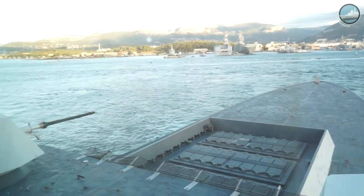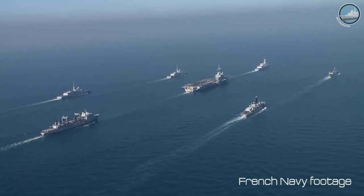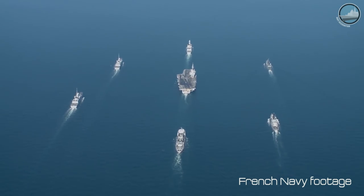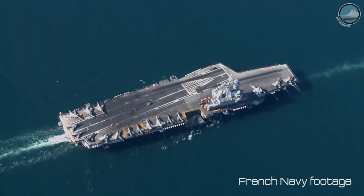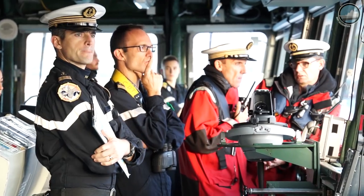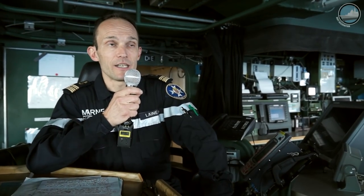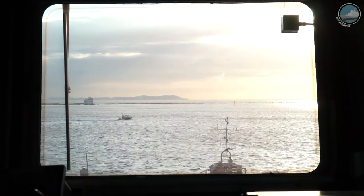Chevalier-Pol was deployed with a carrier strike group for two months. The main mission was to contribute to the international coalition to defeat Daesh, reinforcing French military assets deployed in Operation Inherent Resolve. Chevalier-Pol was deployed to protect Charles de Gaulle's strike group and was in charge of air defense, anti-surface warfare, and anti-submarine warfare missions. We also conducted ISR and other missions contributing to the coalition against Daesh.